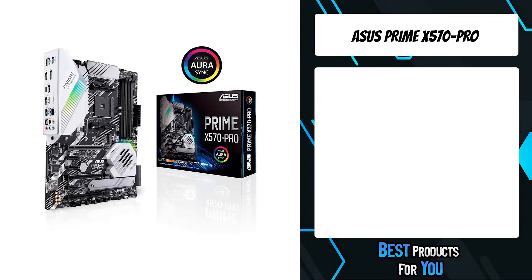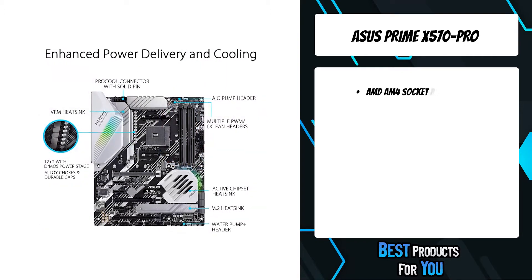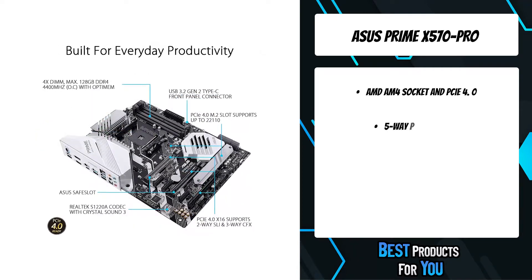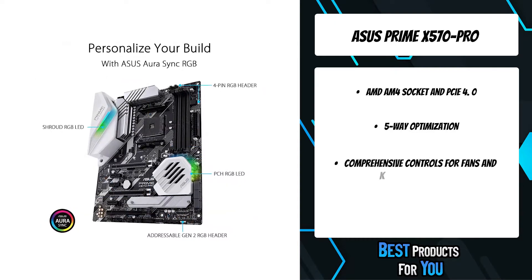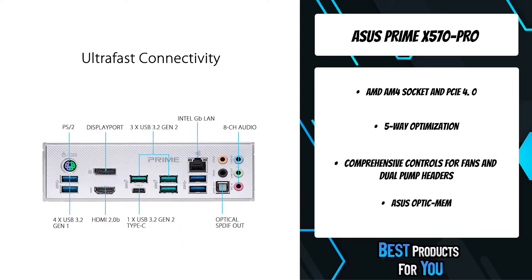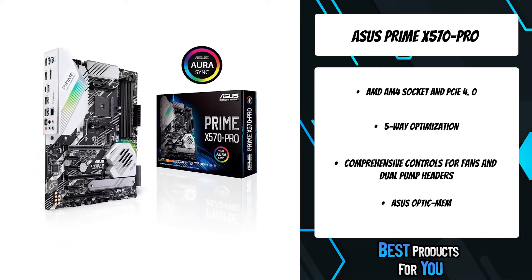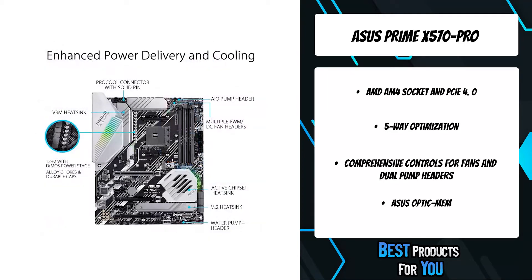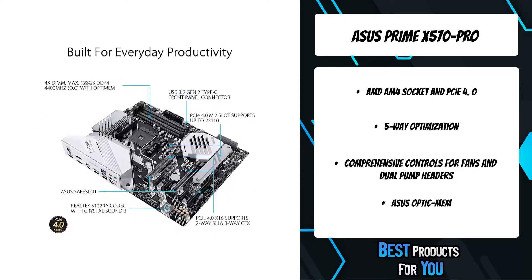The third product on the list is the Asus Prime X570 Pro. Third gen AMD Ryzen processors boast more cores and bandwidth, demanding more power than typical desktop CPUs. The Prime X570 Pro is geared up for the demands of these high-core count processors, offering stable power to ensure optimal performance. With backward-compatible USB 3.2 Gen 2 Type-A and reversible USB 3.2 Gen 2 Type-C ports, you'll experience ultimate connection flexibility and blazing data transfer speeds of up to 10 gigabits per second.